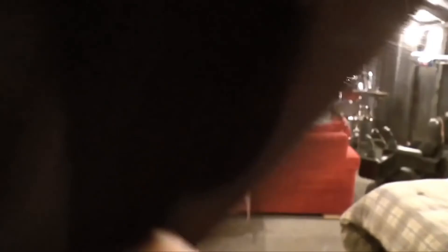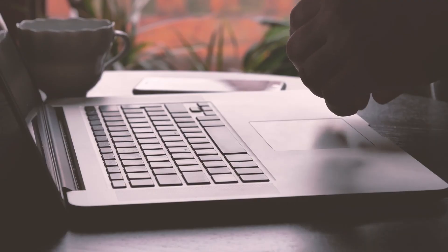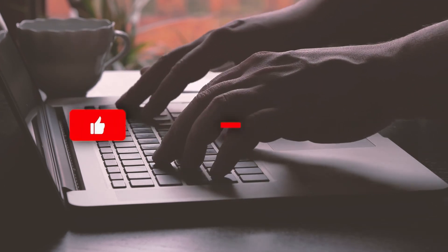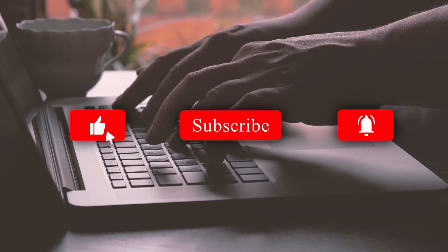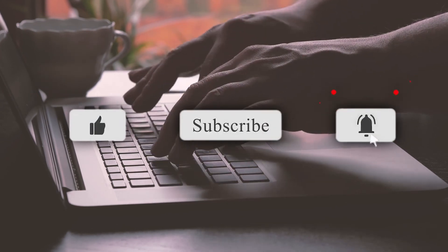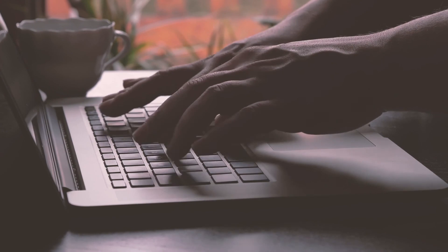Thank you very much for staying until the very end. I hope you had a good time watching this video. Give it a thumbs up, like, and comment below what you think. Subscribe to our channel if you haven't yet and turn on post notifications for more. Stay tuned and we'll see you in the next video.